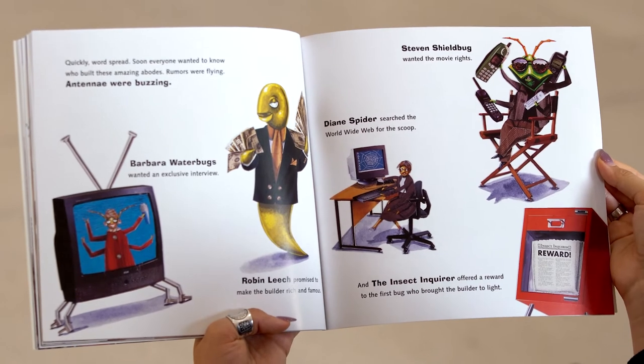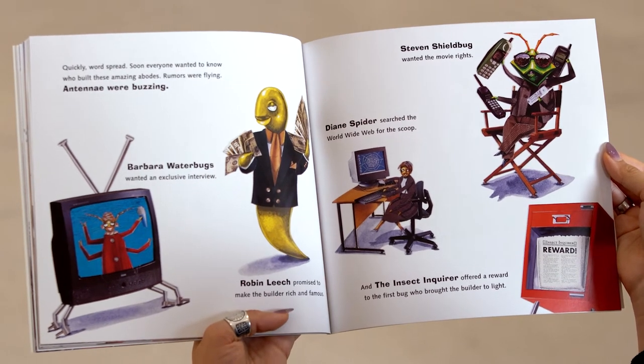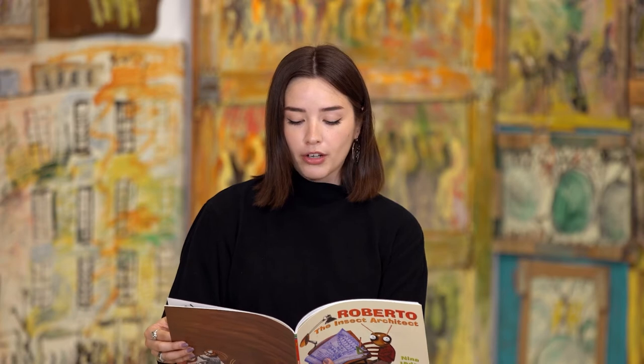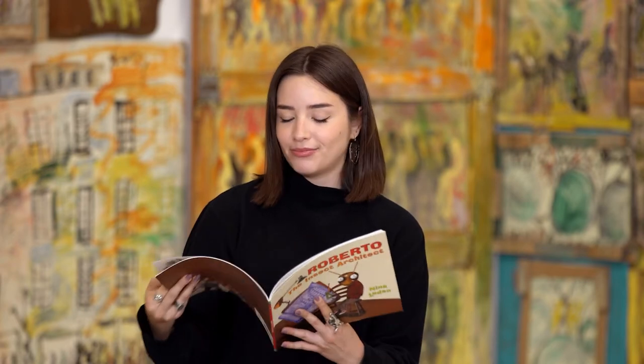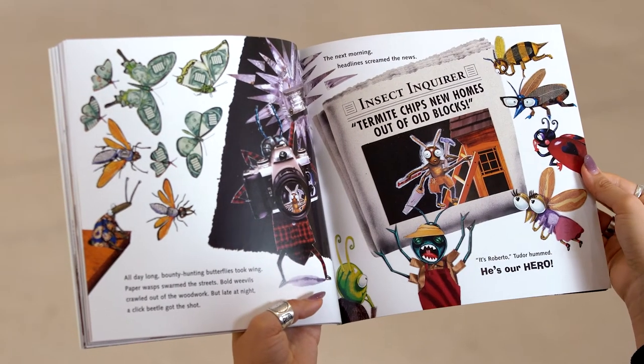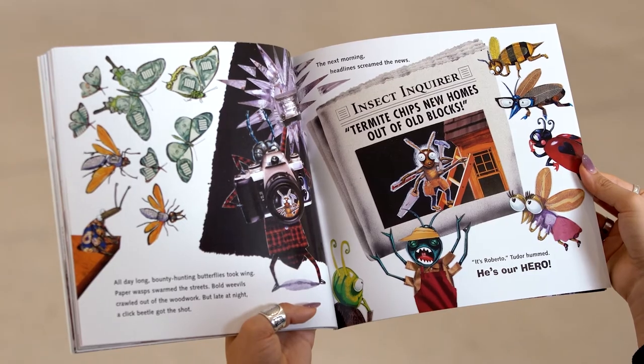Quickly, word spread. Soon, everyone wanted to know who built these amazing abodes. Rumors were flying. Antennae were buzzing. Barbara Water Bugs wanted an exclusive interview. Robin Leach promised to make the builder rich and famous. Steven Shieldbug wanted the movie rights. Diane Spider searched the World Wide Web for the scoop. And the Insect Inquirer offered a reward to the first bug who brought the builder to light. All day long, bounty hunting butterflies took wing. Paper wasps swarmed the streets. Bold weevils crawled out of the woodwork. But late at night, a click beetle got the shot.